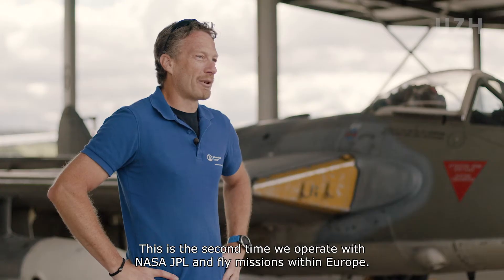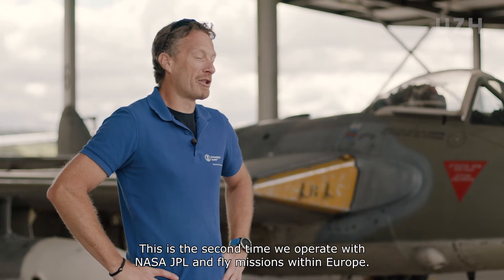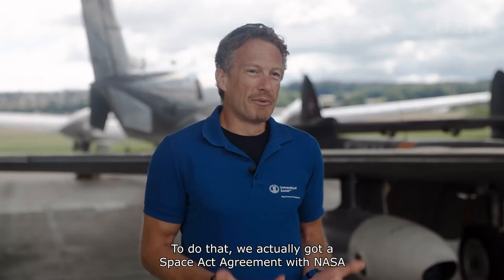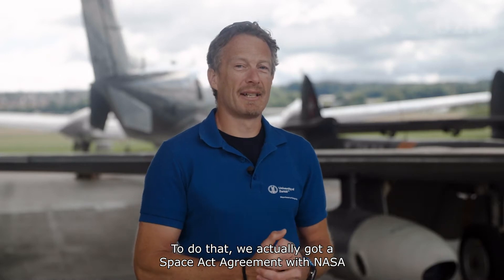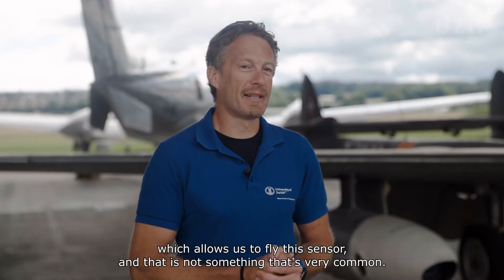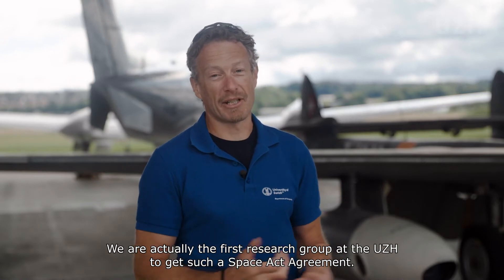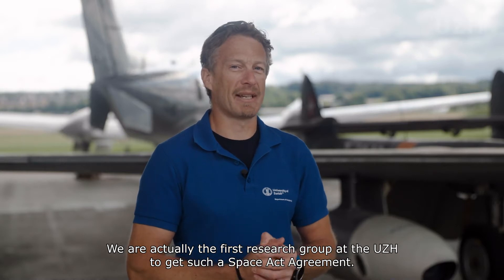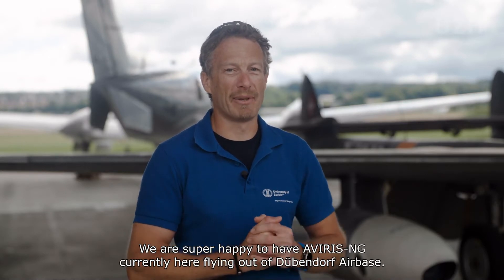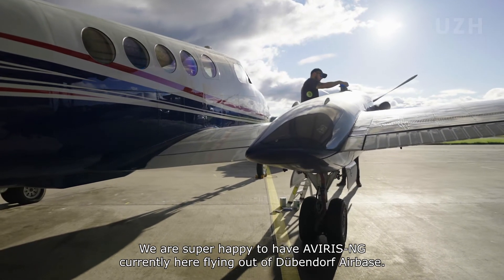This is the second time we operate with NASA JPL and fly missions within Europe. To do that we actually got a SpaceX agreement with NASA, which allows us to fly this sensor, and that is not something that's very common. We are actually the first research group at UniZurich to get such a SpaceX agreement. We are super happy to have Everest-NG currently here flying out of Dübendorf Airbase.